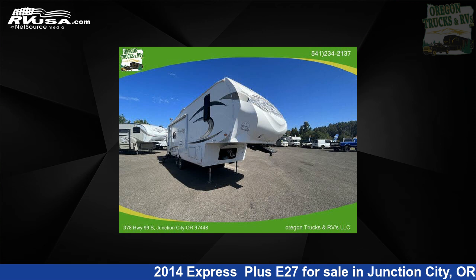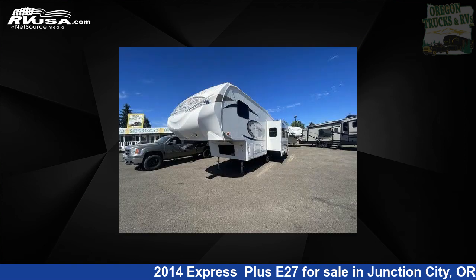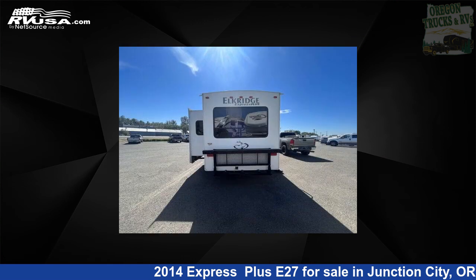This 2014 Express Plus E27 is a miscellaneous RV. It is located in Junction City, Oregon, 97448, and is offered for sale by Oregon Trucks and RVs. This used Express features a brown interior. For more information and pricing on this unit, and to see all units available for sale by Oregon Trucks and RVs, visit RVUSA.com.